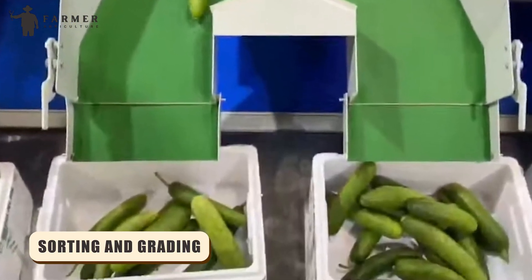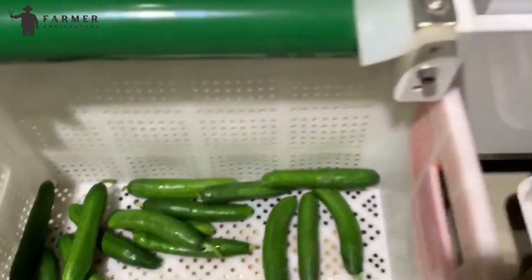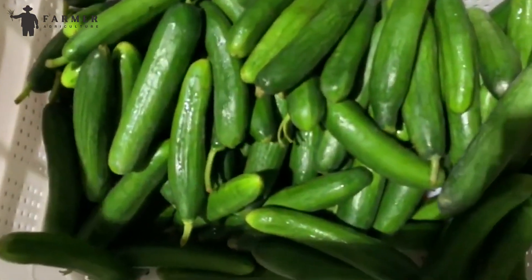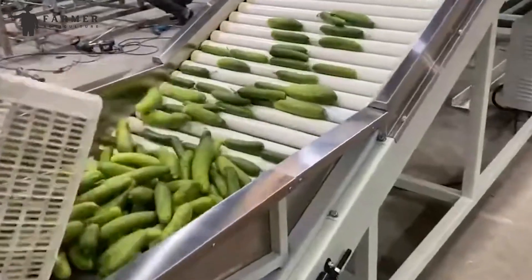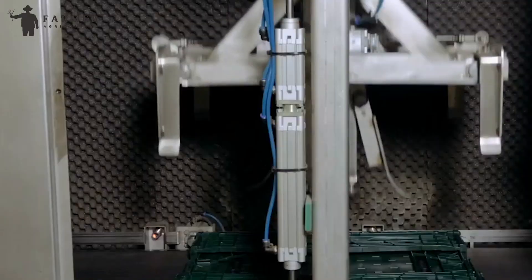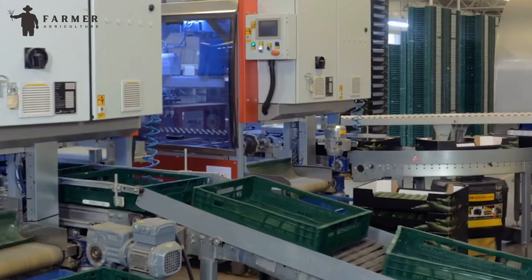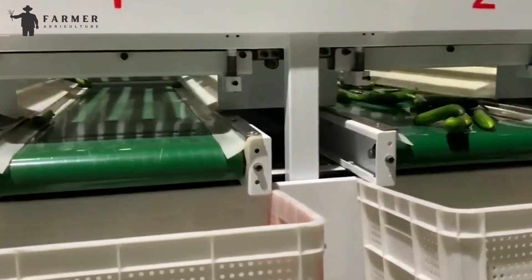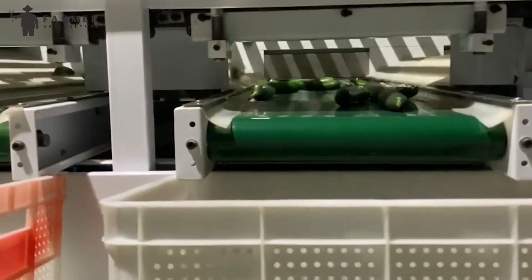Sorting and Grading. Not all cucumbers are created equal. After the cool-down, they head to a special area for sorting and grading. To sort them by size, cucumbers are unloaded onto a conveyor belt which takes them to digital sorters. These sorters have high-speed cameras that take multiple pictures of every cucumber from different directions within milliseconds. Based on these pictures, the machine can accurately determine the size of each cucumber — but the sorting is not completely done yet.